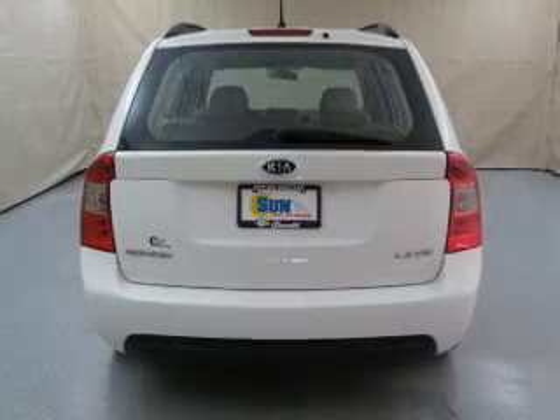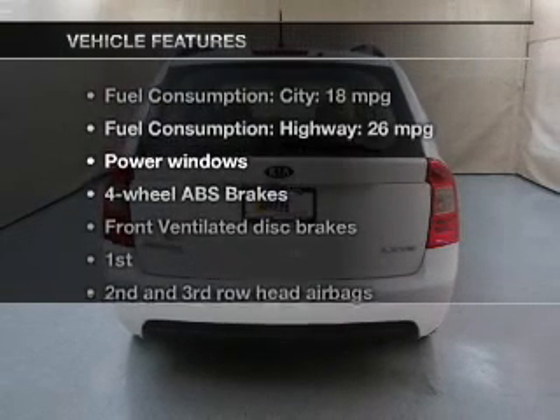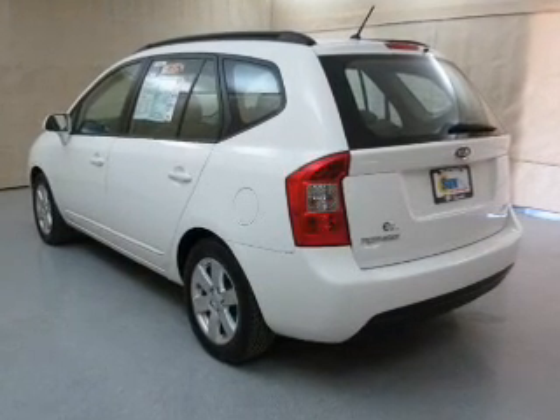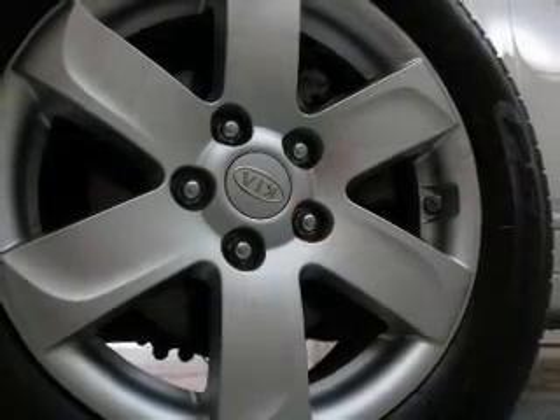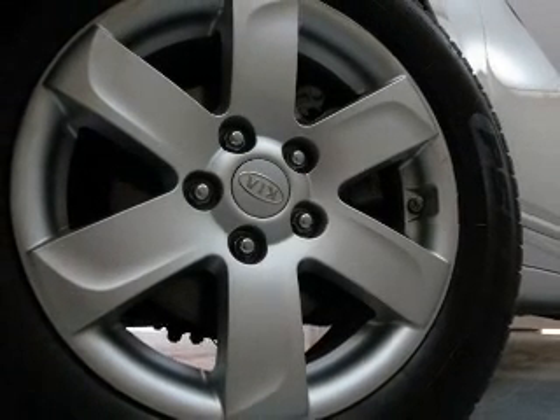Anti-lock brakes help you bring your vehicle to a safe stop. And with these notable features, you won't want to miss out on the opportunity to own this amazing ride. Keyless entry, power door locks, power windows, cruise control, an AM-FM stereo with a CD player, power mirrors, power steering.